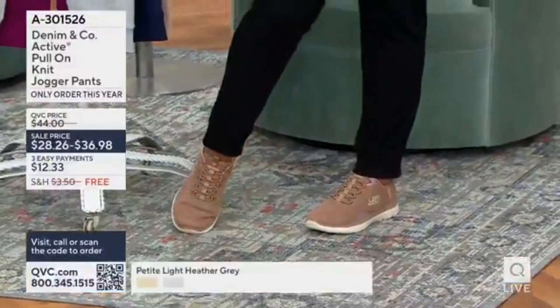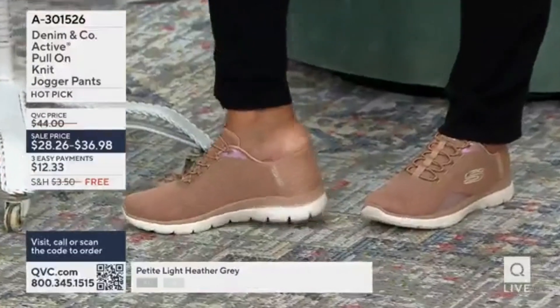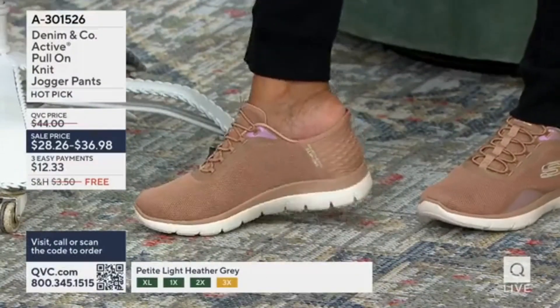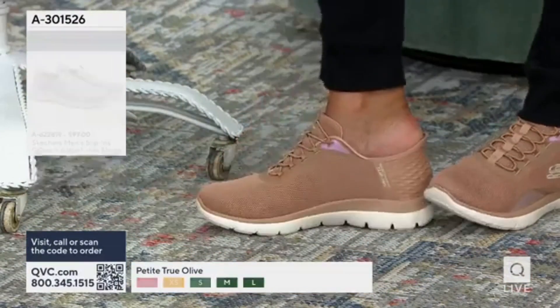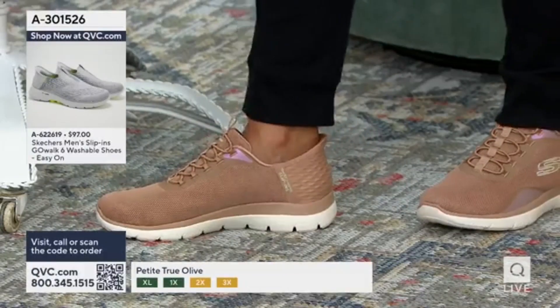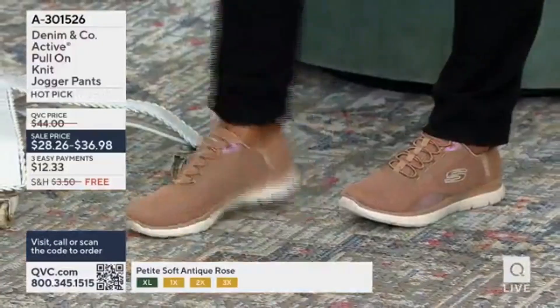I'm wearing those Today's Special Value sneakers. They have these for men too — we do have them. I'm a heel person, right? You can just touch the shoe with your hands — the heel is designed so that it's stable so that you can slip your foot into it. There's the men's version, with the jogger.